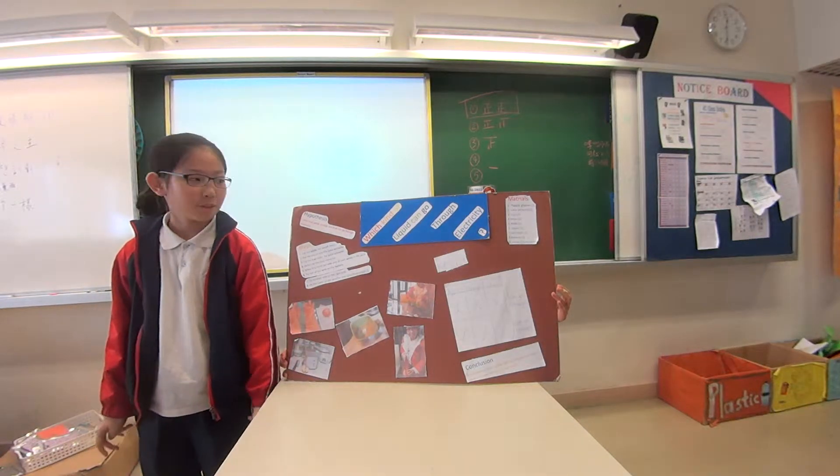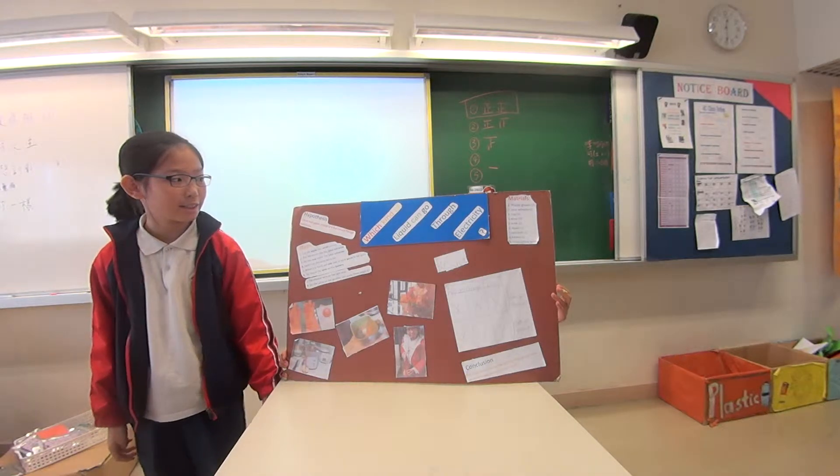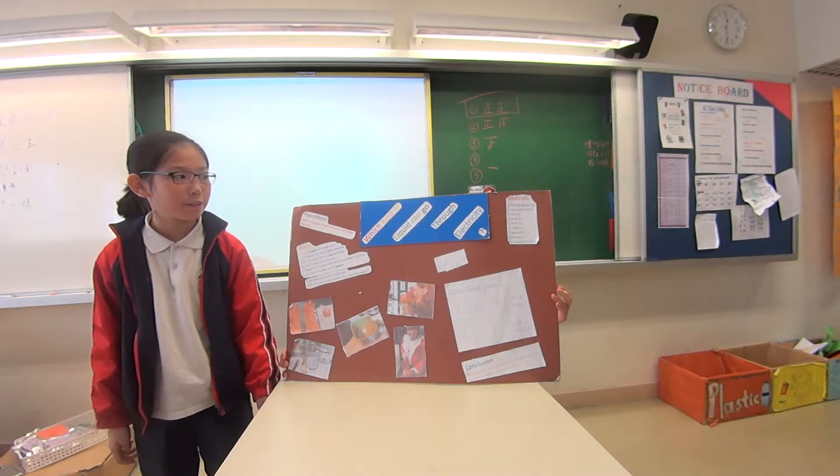Good morning, Mr. Wong. Good morning, Kathleen. Today, my science presentation project is which kind of liquid can go through electricity.